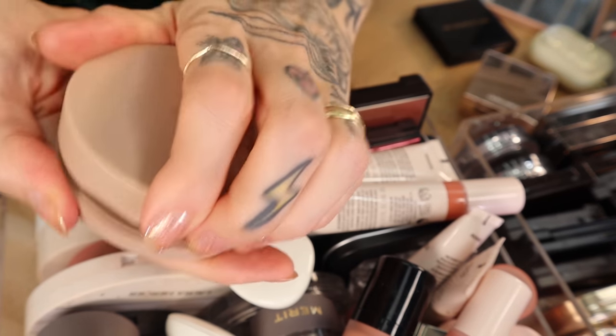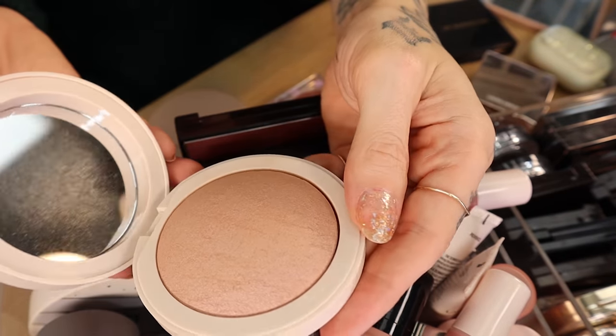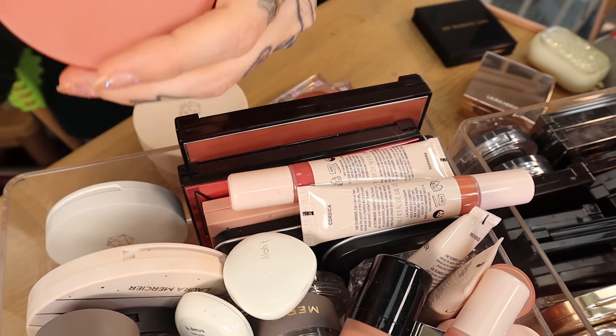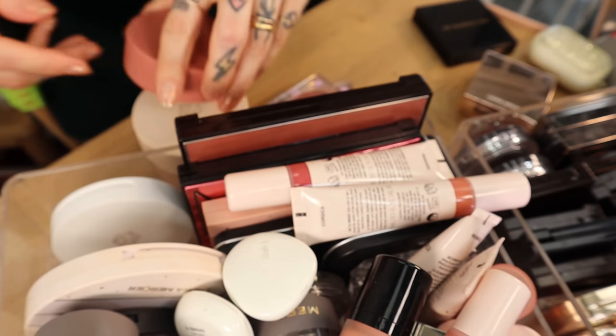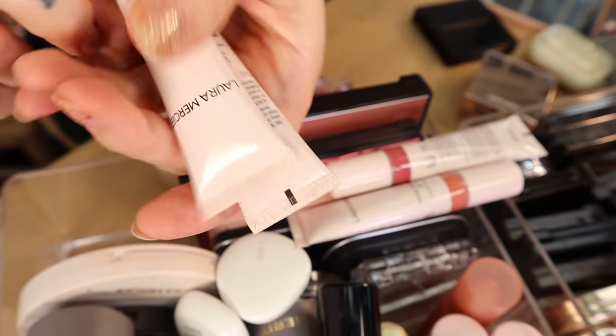Then we have the M Cosmetics Heaven's Glow blushes. This is Rococo, this is Baroque, and I do have a review on the entire collection — I'll link it below if I remember. This one is Venetian Rose, a classic shade. And then we have some brand new ones that I did swatches of in a video I'll link as well.